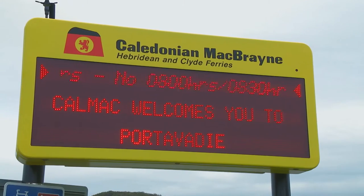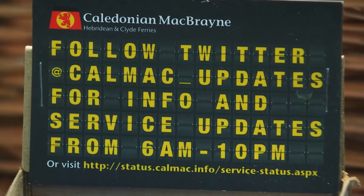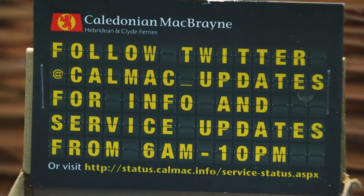And don't forget to stay up to date with the latest sailing status by downloading our free service status app before you go, or by following our dedicated Twitter account at CalMac underscore updates.